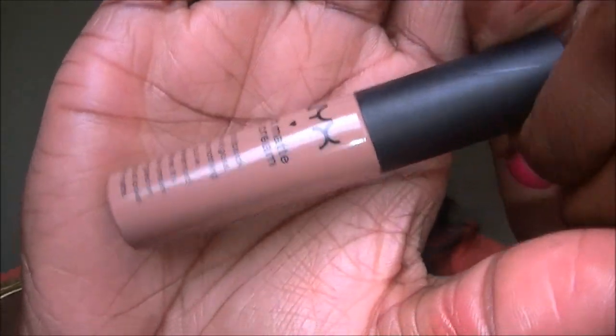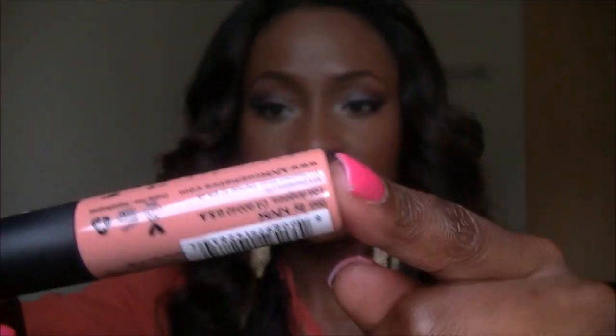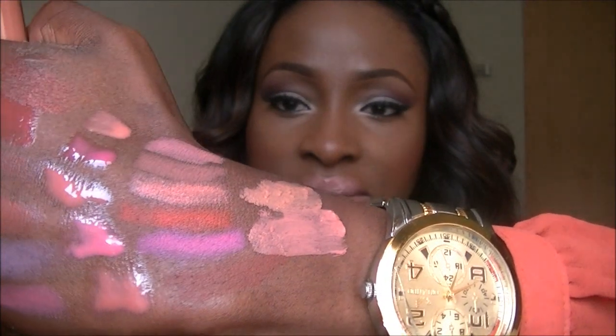The first one I got is in London — it's more like a beige-y brown colour. And then this is Stockholm — more of a peachy, pale pink type colour. These lip creams are in between a lipstick and a lip gloss: you apply it like a lip gloss, it dries matte like a lipstick, and it has a doe-foot applicator. You can use it on its own or as a lip gloss.